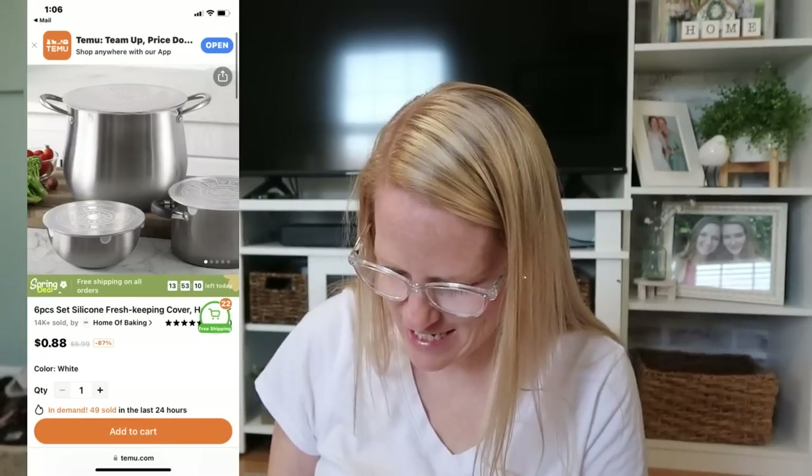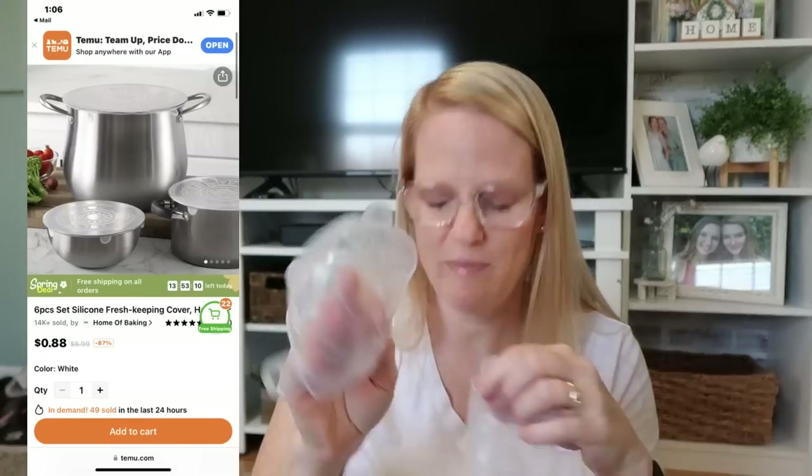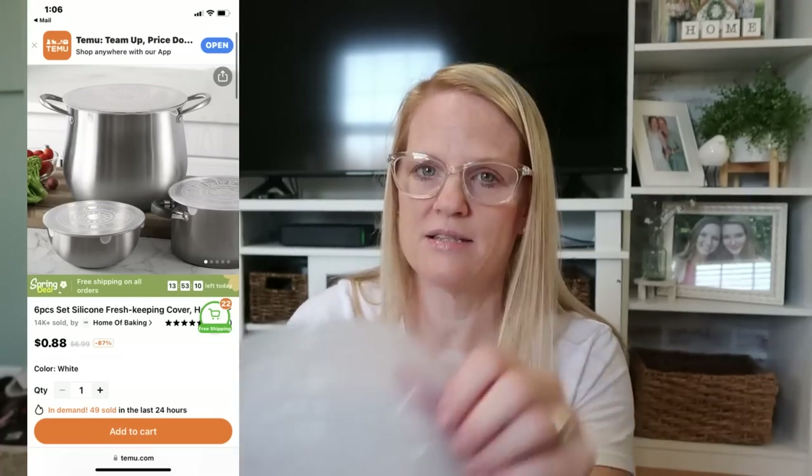This is an amazing deal — these were 88 cents for six. These are silicone covers instead of having to use plastic wrap, and they stretch to fit any size. I have six different sizes, from this small all the way up to a large. Six of them for 88 cents! You cover a bowl with leftovers, put it in the refrigerator — they're washable and reusable with no waste. That was awesome for 88 cents.